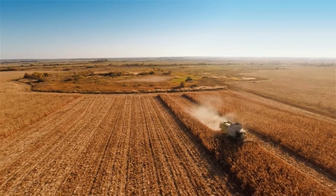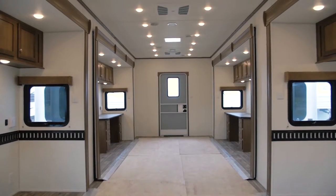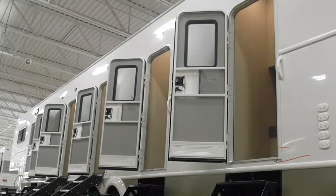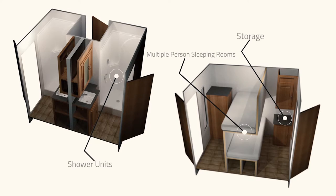When you need a remote on-site office, you need a trailer that is tailored to your company's specific needs. When you need workforce housing, you need a quality built home away from home that can comfortably house your whole crew.